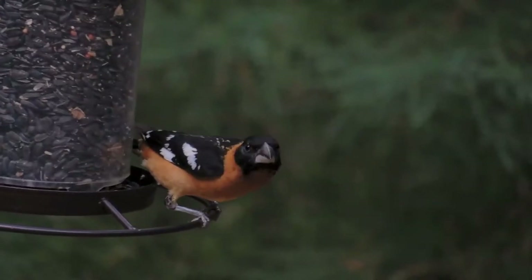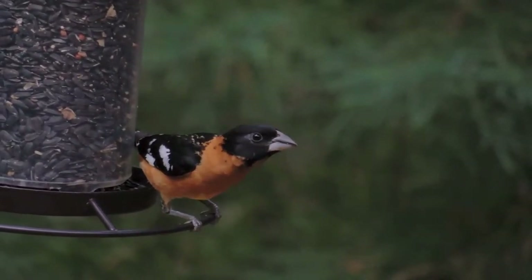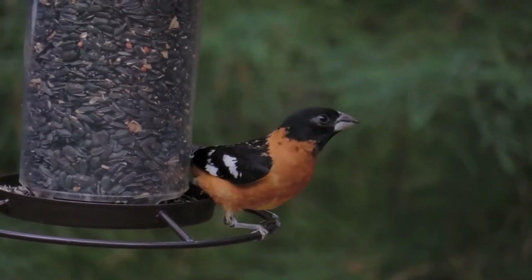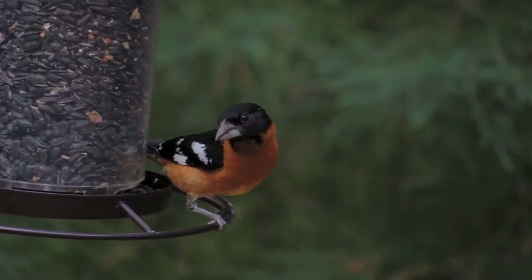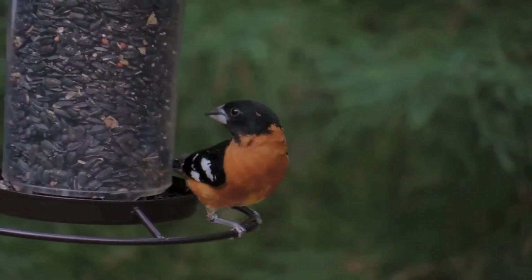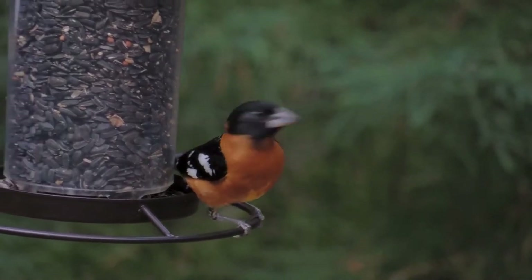The female lays two to five pale green, blue, or gray eggs that are spotted with reddish and dark brown. The eggs are incubated by the male and female for 12 to 14 days. After the eggs have hatched, the fledglings leave the nest in about 11 or 12 days, but they are unable to fly for another two weeks.